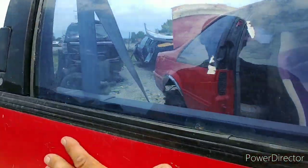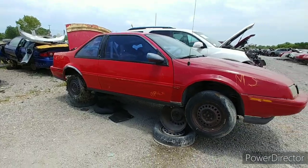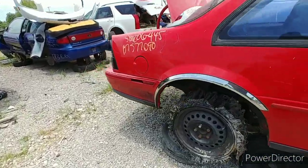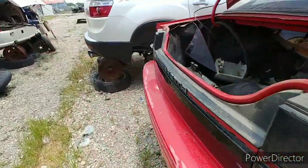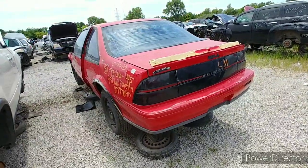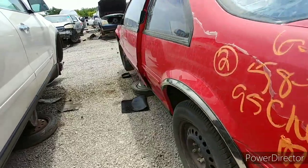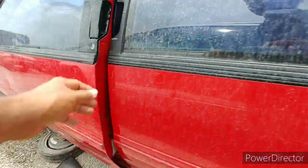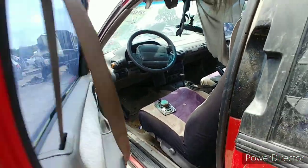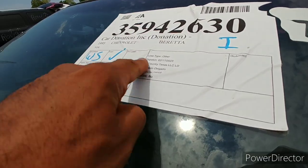It's a Beretta two-door — you don't really see much in the yards these days anymore. Rusty. Rusty Wallace Friendly Dallas Chevrolet, 95, right? Looks like a total loss.